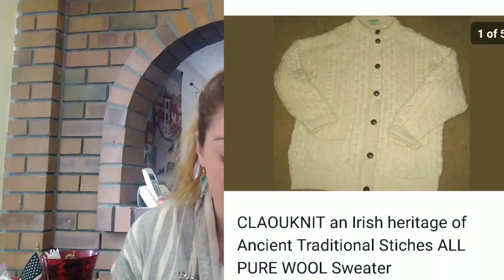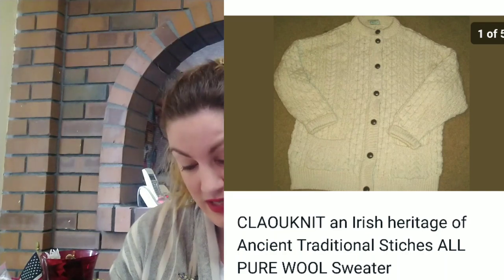Another item that I had for a long time on eBay — oh my God, like two years — it finally sold. It was this Irish heritage sweater, pure wool. And I sold it and made $17 profit, but man, it took a long time. So maybe wool isn't as popular as I thought it was.